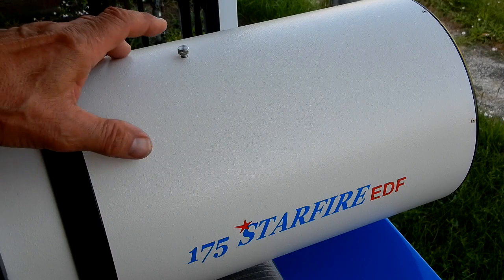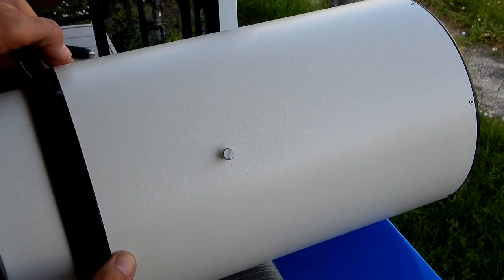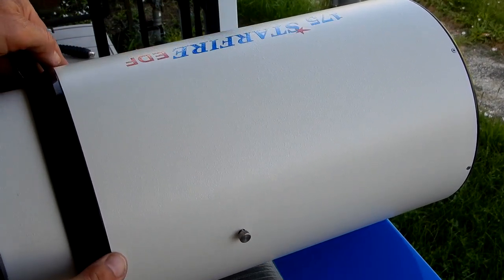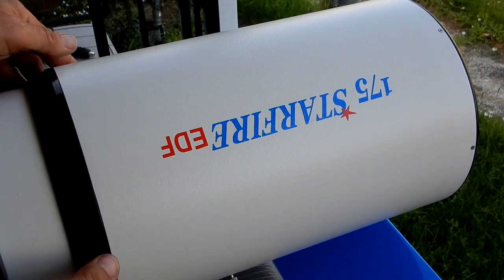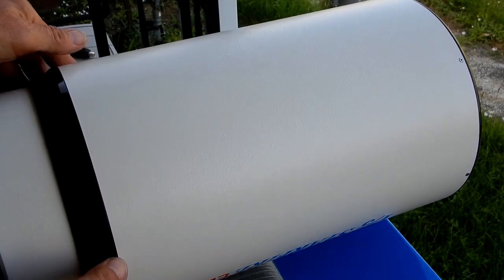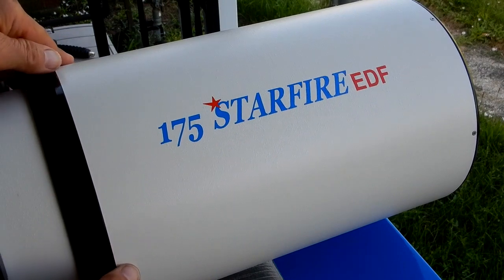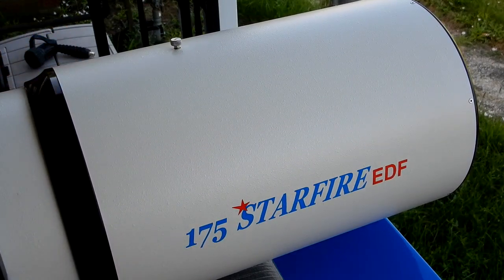Let's start at the front. Here's your locking thumbscrew, and we're going to take a look at the paint. Here we see this section with the dew shield extracted all the way — between the rings — and we'll take a look at the paint. And here's the other side.